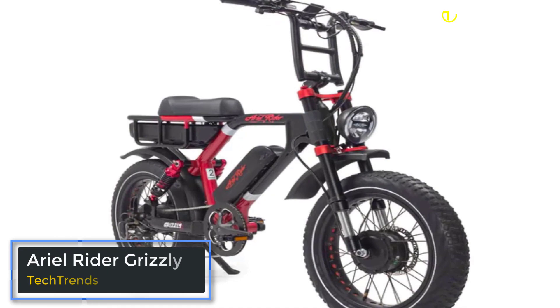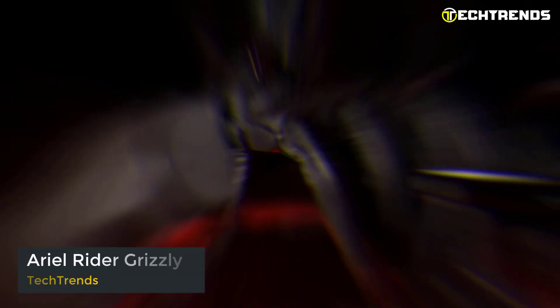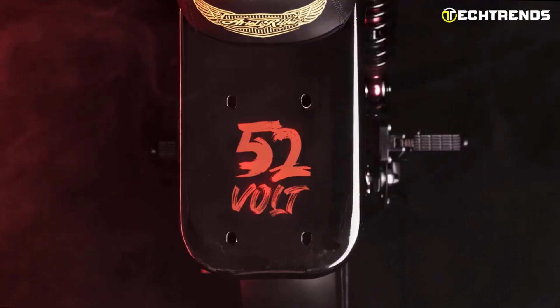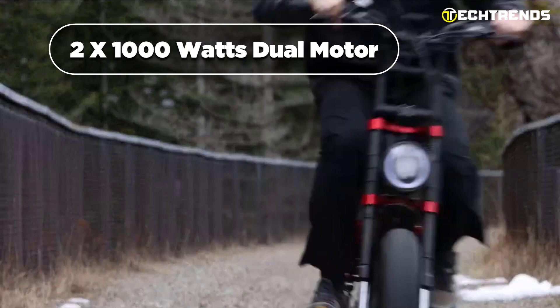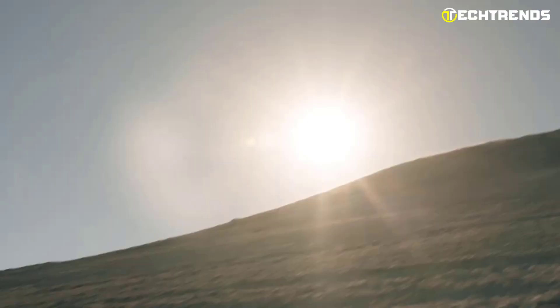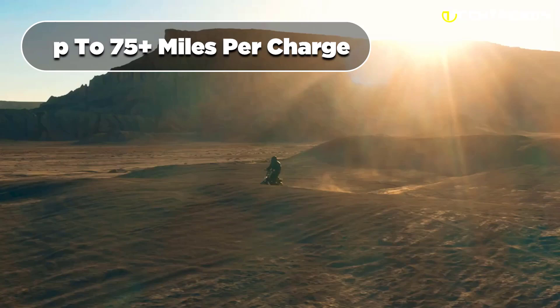The Aerial Rider Grizzly is a powerful, rugged electric bike perfect for off-road adventures. With its dual motor technology, full suspension, and puncture-resistant tires, this e-bike is designed to handle any terrain with ease. With 2x1000W dual motor technology and a full suspension frame, you can experience an off-road adventure like never before.